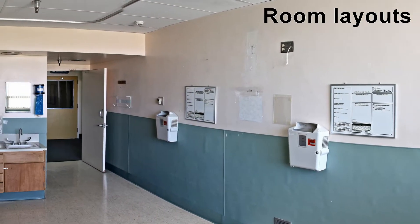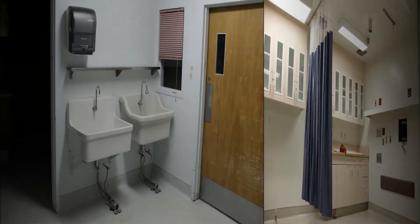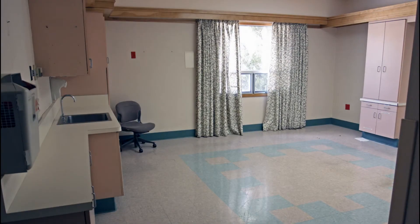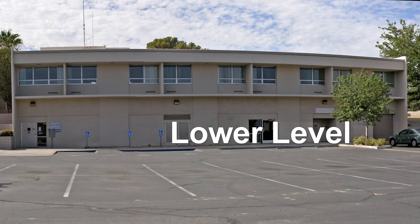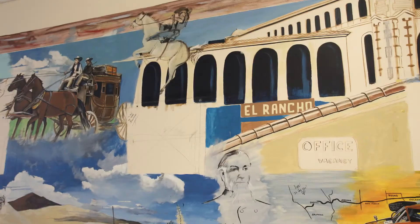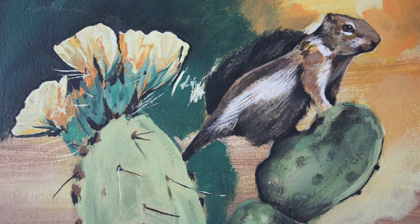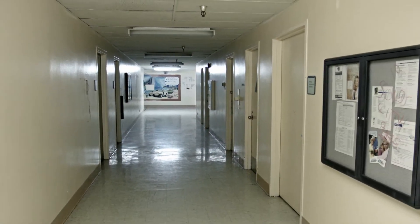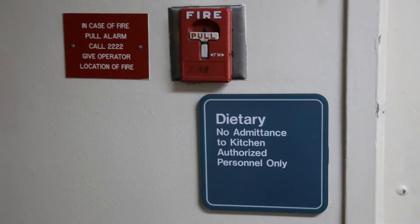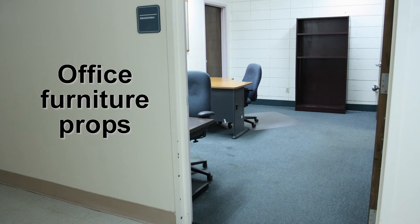Here are a few examples of hospital rooms available for filming. The hospital's lower level includes administrative offices and this mural, perfect for shooting school scenes. There are many signs available on the walls as props. Office furniture props are available.